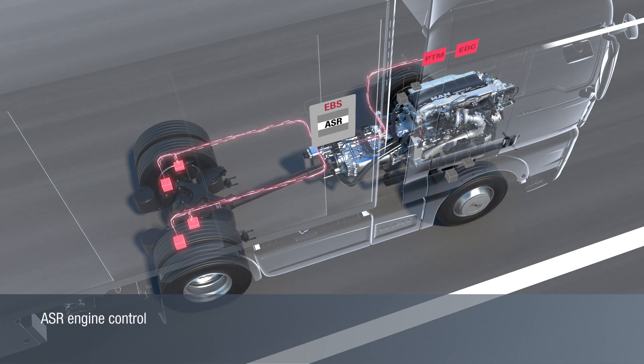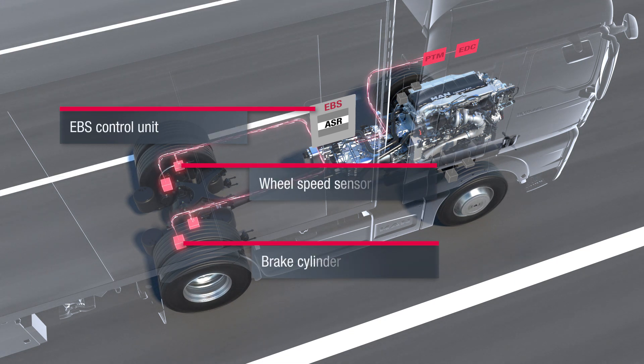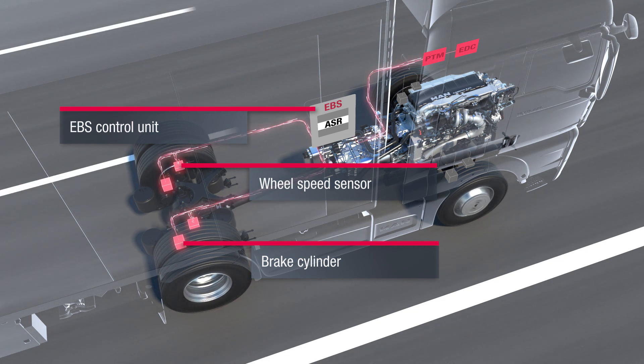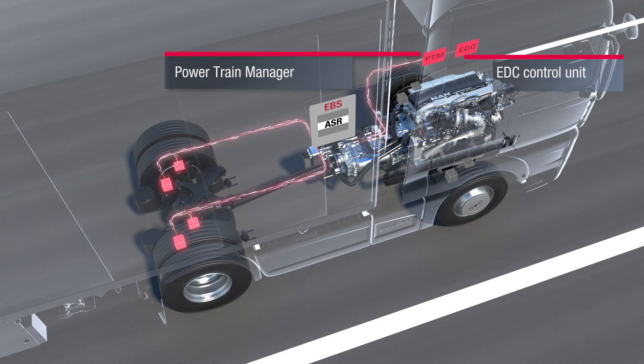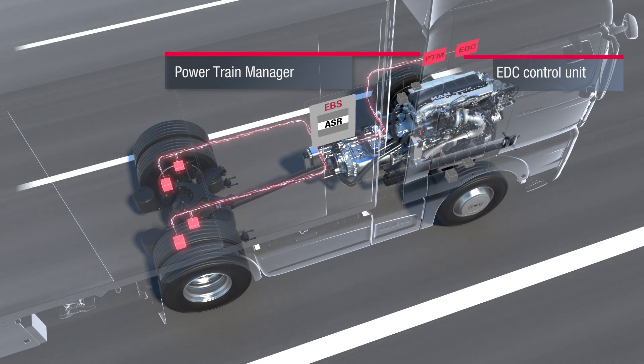However, this only affects the drive wheels. For the ASR engine control, the EBS control unit transmits a signal to the EDC, electronic diesel control, control unit via the powertrain manager, PTM. The engine torque and thus the slip is reduced if both the drive axle wheels spin.